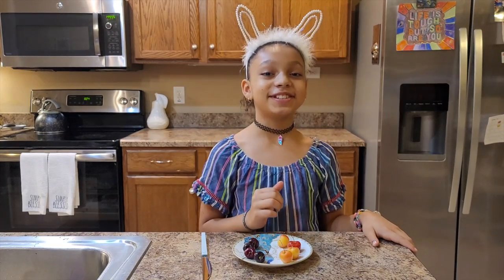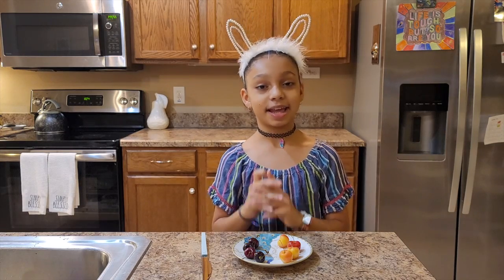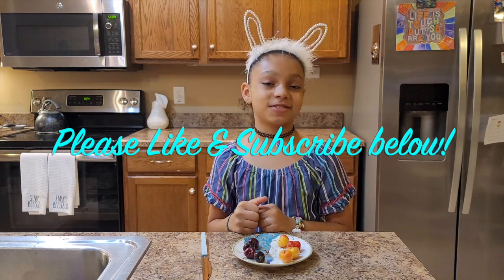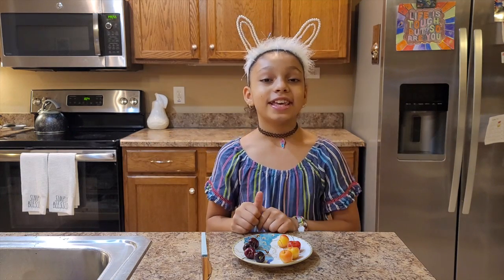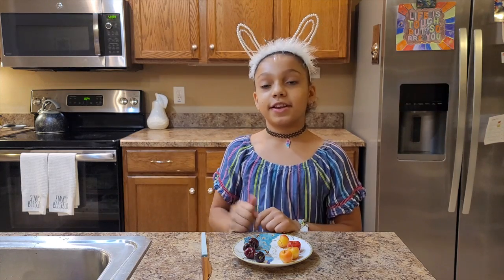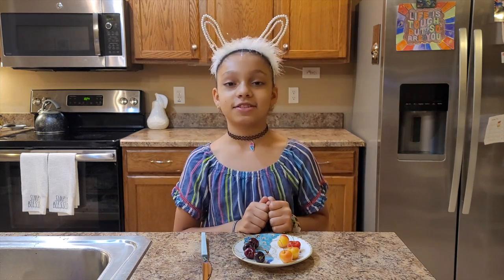Hey guys, welcome back to my kids' YouTube channel, Sandy Inspires. Before I get started, make sure you click the thumbs up button down below if you like this video, and click the subscribe button if you want to subscribe to my channel and see this video and all my other videos. Okay, let's get started.